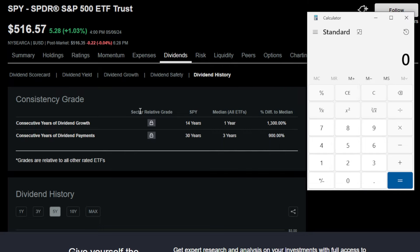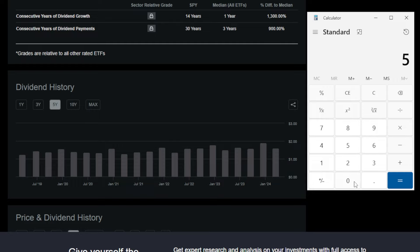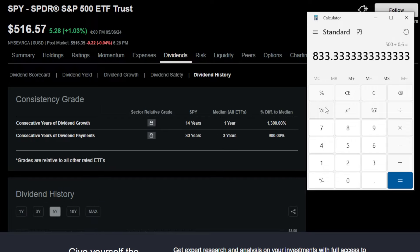I'm such a big fan of these income focused ETFs like SPYI and QQQI because they offer the potential for massive dividends to investors a lot sooner. For reference, if an investor wanted to earn $500 per month from SPY — the standard S&P 500 ETF — which pays around $1.75 per quarter, they would need to purchase 833 shares of SPY or spend around $420,000, compared to just $41,000 with QQQI.